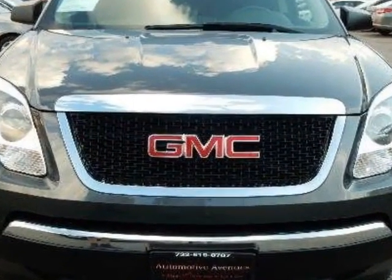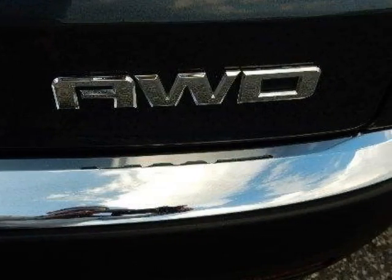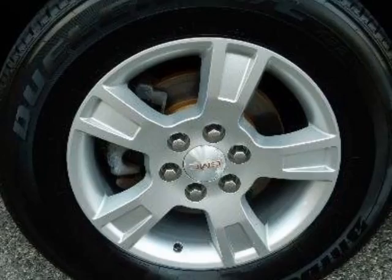Call 732-919-0707 or email our friendly sales staff today to schedule a test drive.